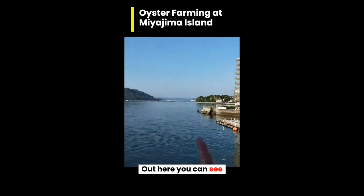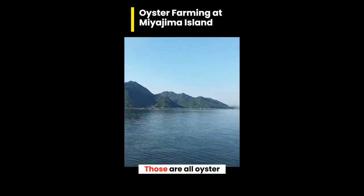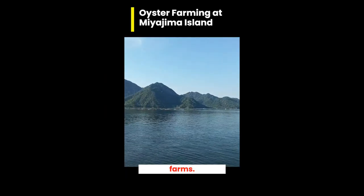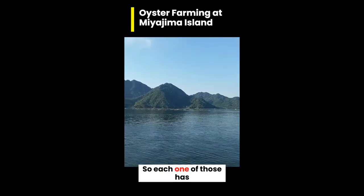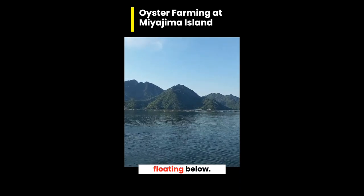Out here you can see lots of floating platforms. Those are all oyster farms. Each one of those has about 20,000 oysters floating below.